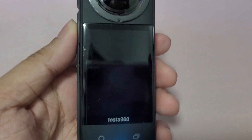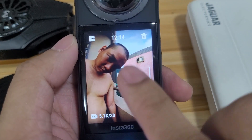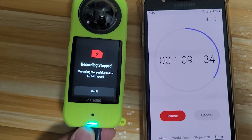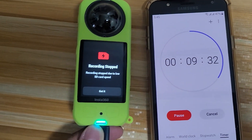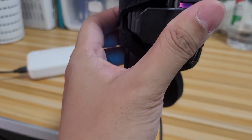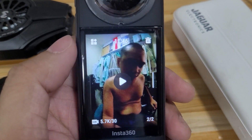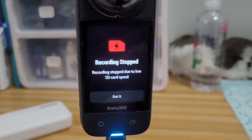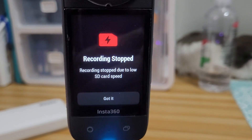On the Insta360 X3, I took a video at 5.7K 30fps and it was able to record up to 12 minutes until it stopped recording due to low SD card speed. I tried it again with a cooler attached, thinking it might help, but it didn't even get past 12 minutes this time and stopped again due to low SD card speed. The wave-like transfer speed did affect its real-life performance.